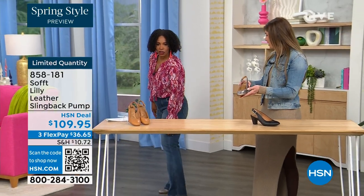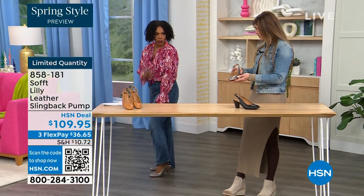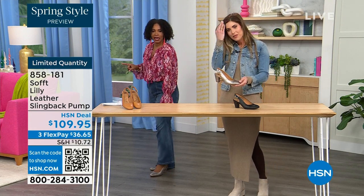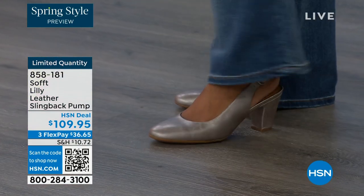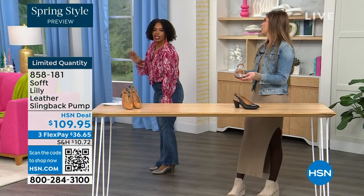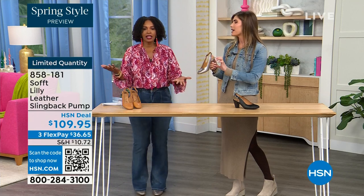I pop these on — let me step back so you can see. I'm wearing these in pewter. We also have them in caramel and in black. I pop them on and I'm not pitched forward — they're not too high. It's the perfect heel height. This is that shoe you literally could wear as you're going into work.